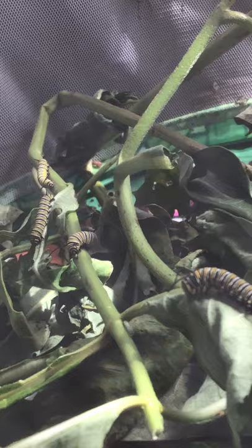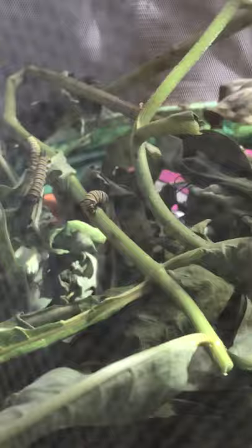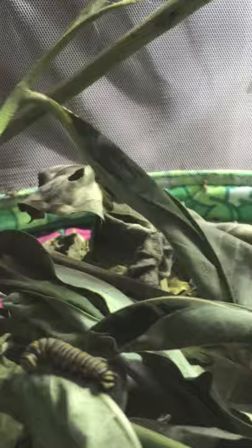There are also some teeny tiny caterpillars. They look bigger on camera and there's a couple hanging out on the net. There's one, and another one, and there are even two chrysalis in this net. There they are.